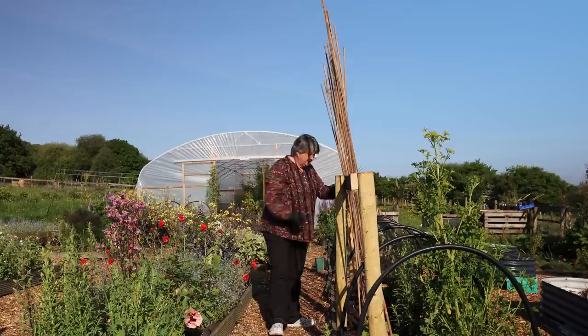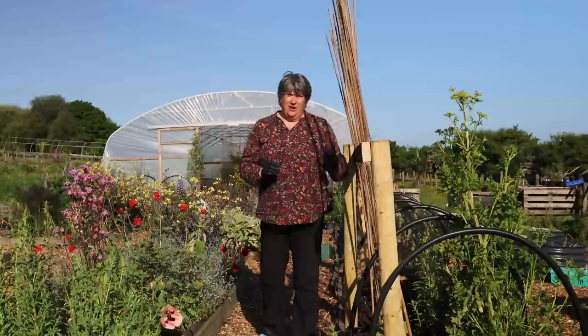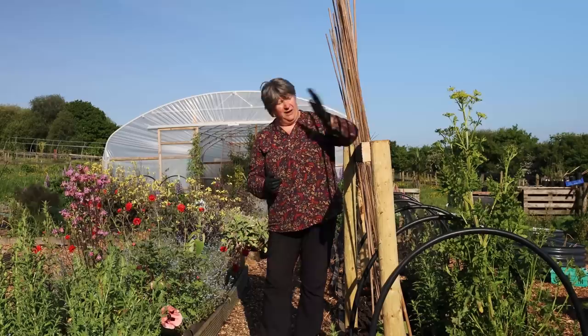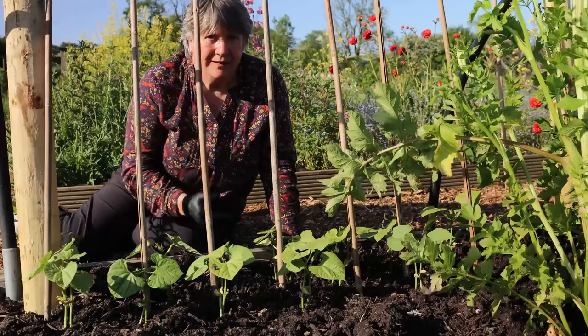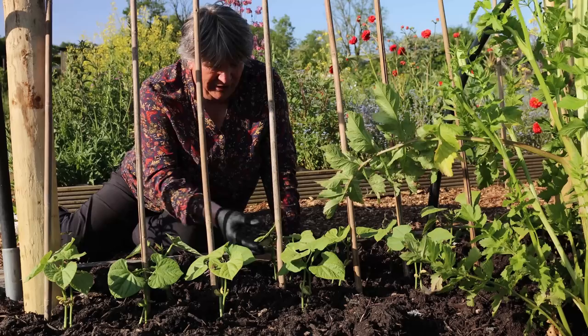The canes go in at an angle, leaning towards the path, which means that once the beans grow up and mature they'll hang down this side of the canes and be very easy to reach as I walk along the path. These beans were sown on the 28th of April, which is probably the latest I've ever sown beans, and I'm really pleased I waited that late — they've come up really strongly, been hardened off, and now, a month later, they're in the ground.